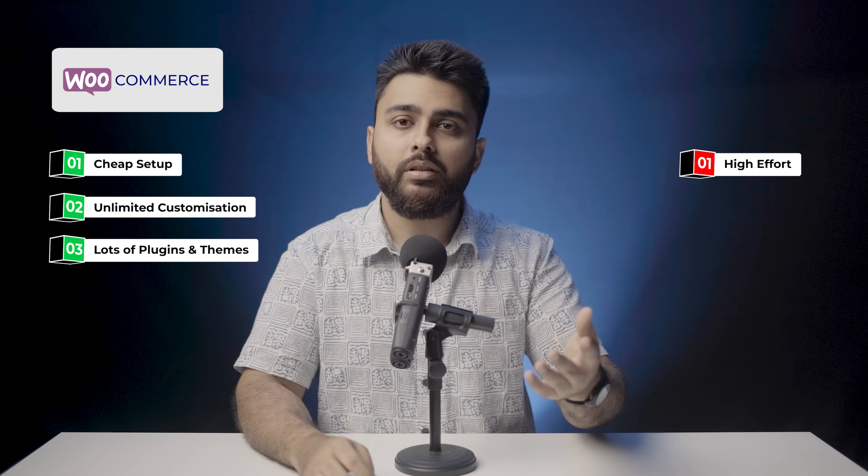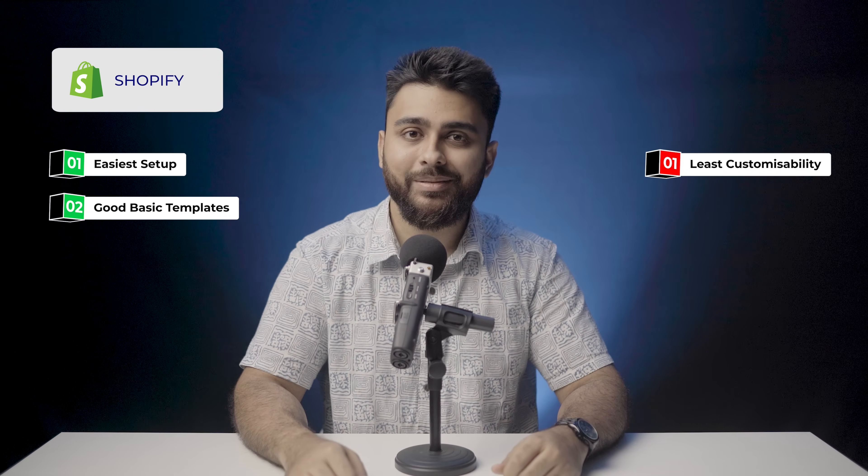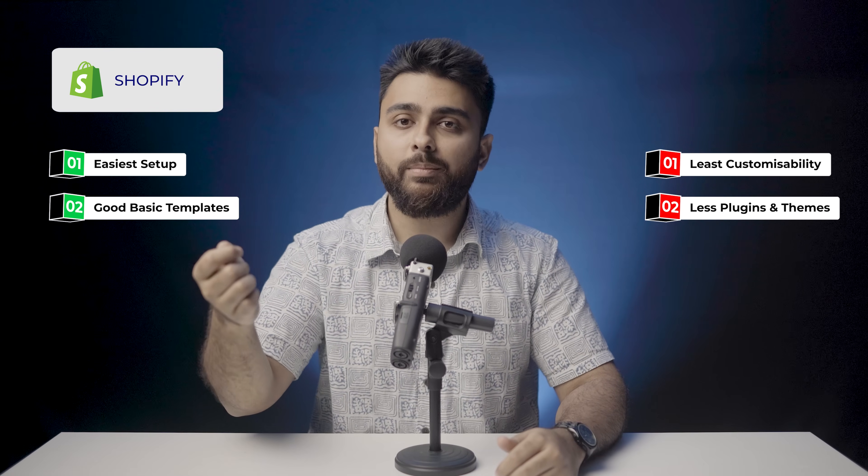The main con of WooCommerce is that it requires effort, so it's best for a business that can spare the hours needed or one that's going to grow very fast and will need extra functionality. The main pros of Shopify are that it's great for anyone who wants to hit the ground running — the subscription cost is quite justified, and the platform is very templatized, making it easy to get a decent store up quickly. The only con is that this convenience comes at the cost of personalization and customization, so Shopify is best for a one-man operation or a fledgling business.